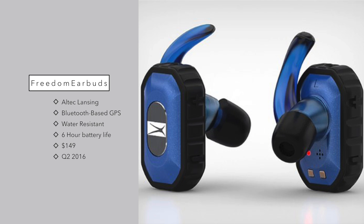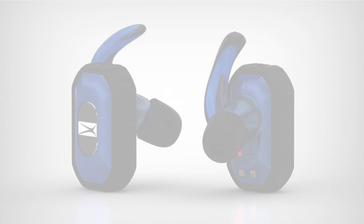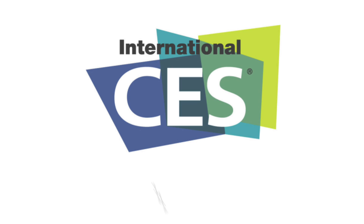That battery is also supplemented with a three-hour secondary charge from the little traveling case that is included. It comes in nine different colors and comes out in Q1 2016 for $149.